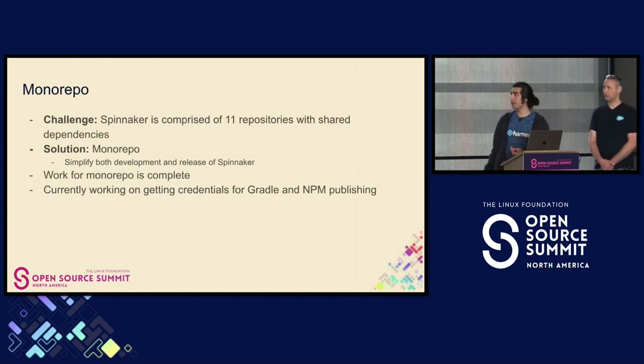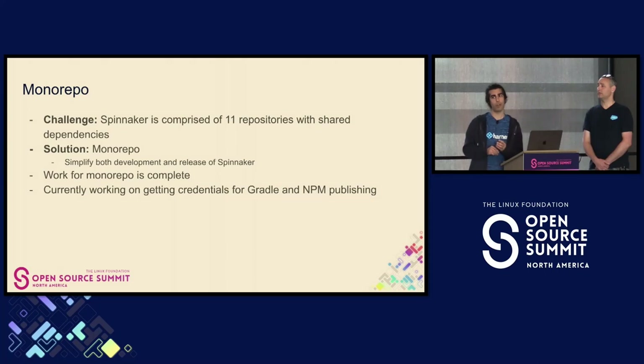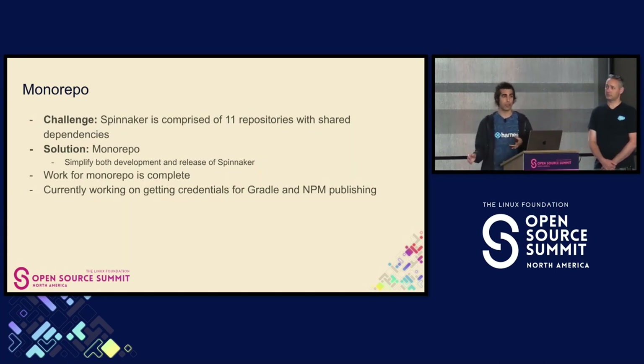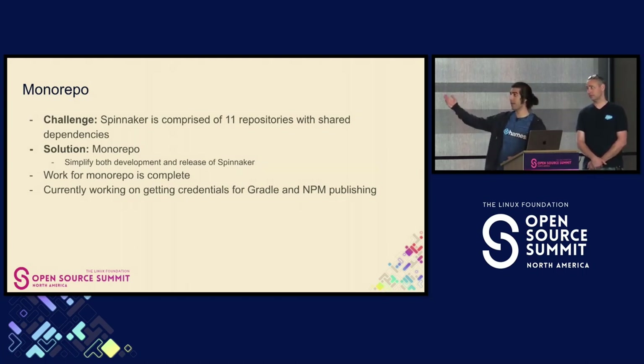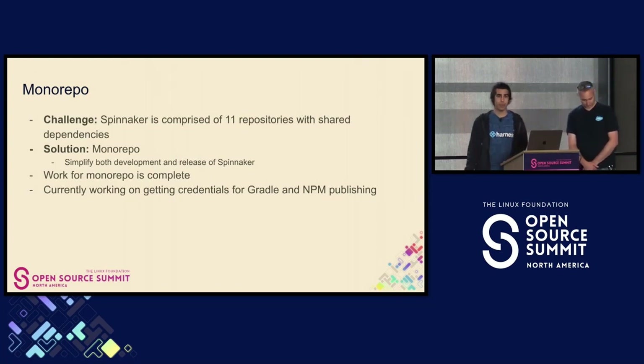With a monorepo, all of that will be done in one pull request. It'll help Spinnaker contributors understand how changes impact the overall project. This monorepo concept is not just for Spinnaker — many other projects do it. Last year, Ben Powell from Apple gave a talk at CDCon about how Apple does plugin development using a monorepo for many of the same benefits. The work on the monorepo is complete.